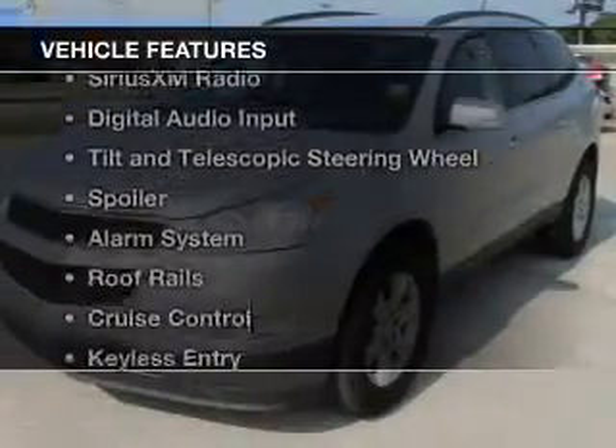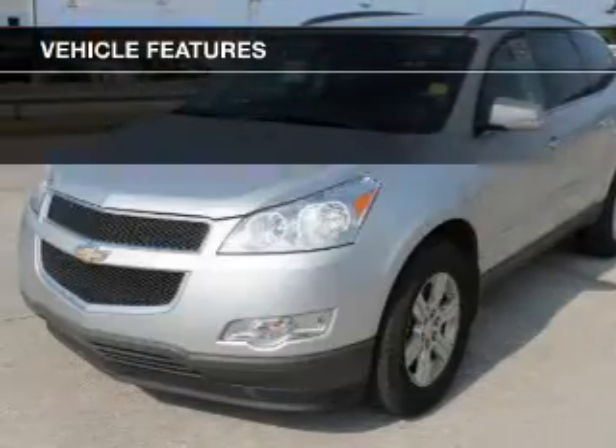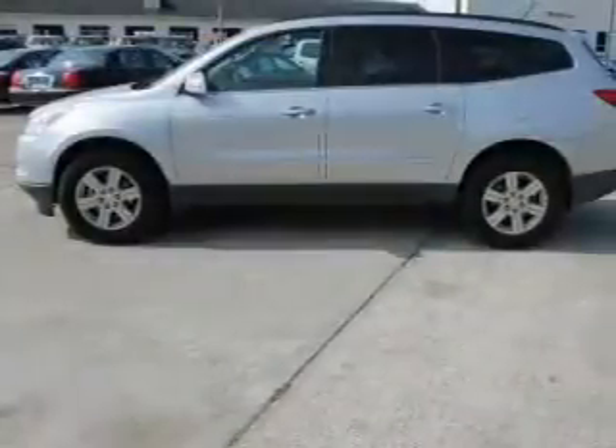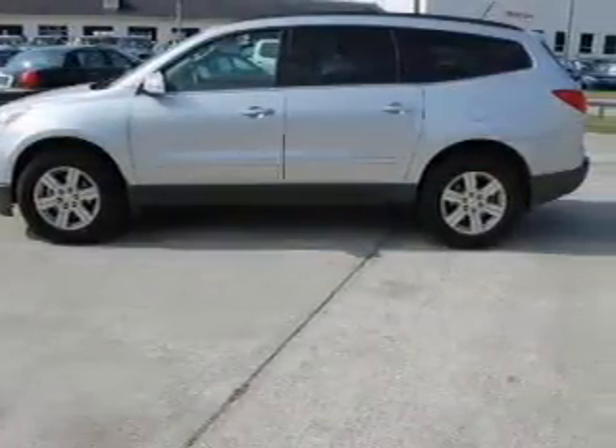The features include Bluetooth connectivity, Sirius XM satellite radio, digital audio input, tilt and telescopic steering wheel, and a spoiler.